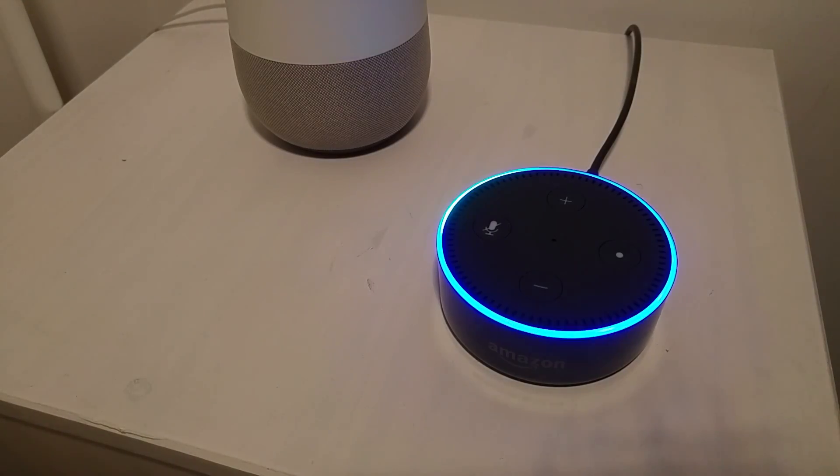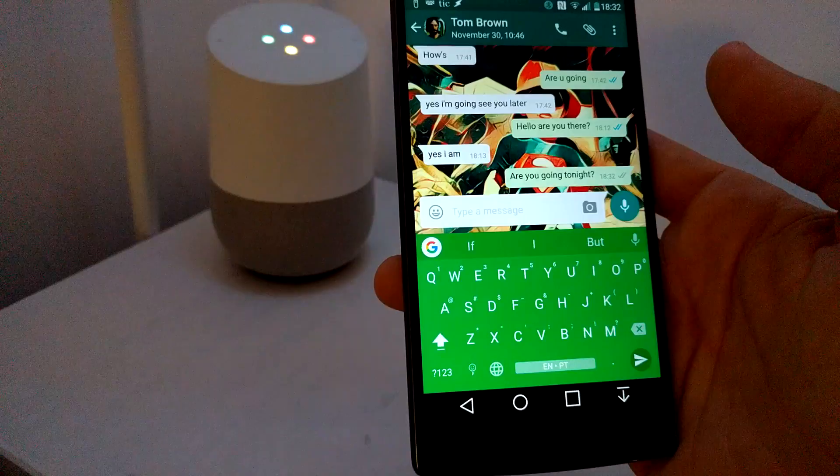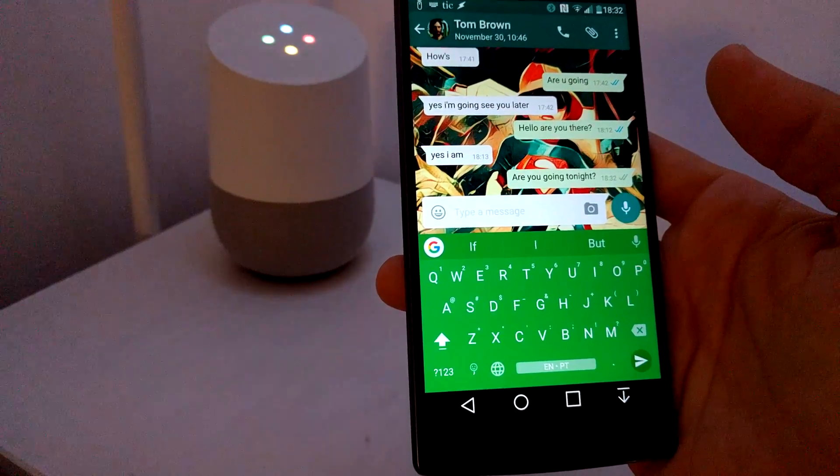Ask AutoVoice to post a tweet with hello from Alexa. Ask AutoVoice to check my notifications please.